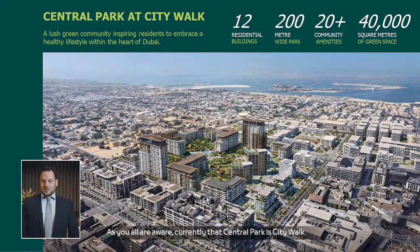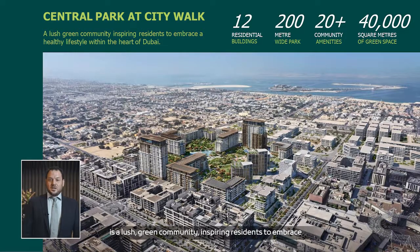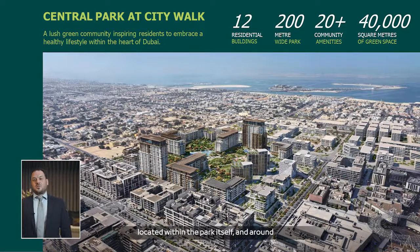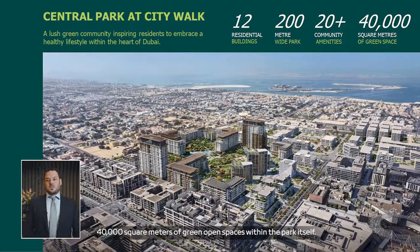Central Park at CityWalk is a lush green community inspiring residents to embrace a healthy lifestyle within the heart of Dubai. In total, we'll be having 12 residential buildings, a 200-meter wide park, 20-plus community amenities located within the park itself, and around 40,000 square meters of green open spaces.